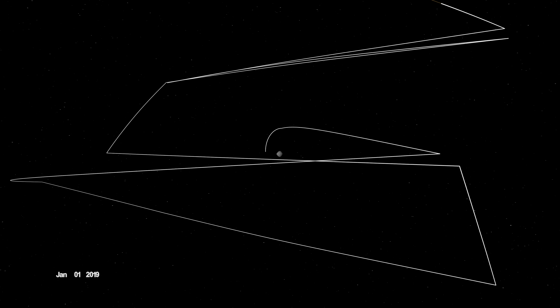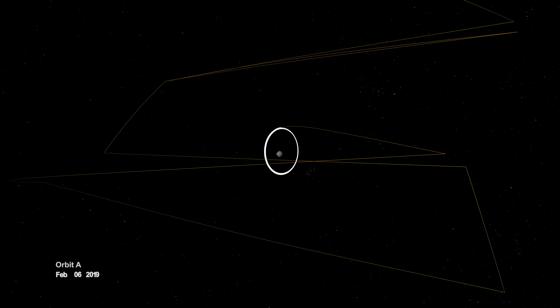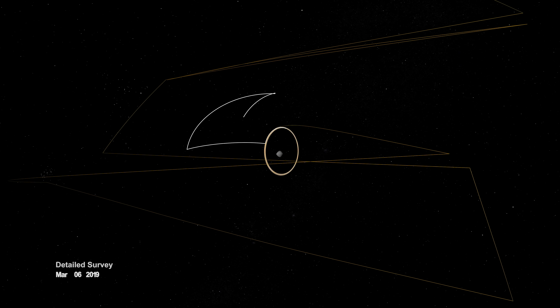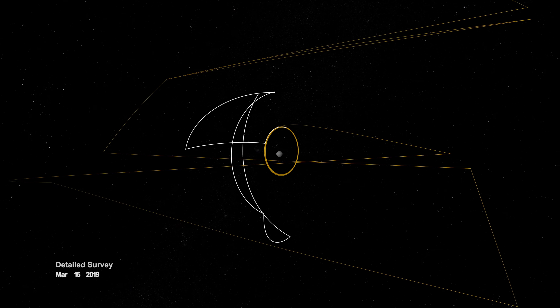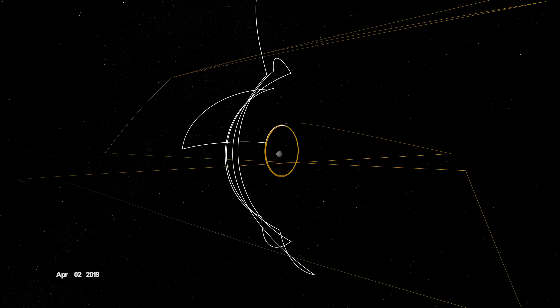When OSIRIS-REx arrived, it began wrapping Bennu in a complex web of observations, starting with a preliminary survey of its size, shape, mass, and spin. On New Year's Eve, OSIRIS-REx was captured into orbit by Bennu's minuscule gravity, making it the smallest world ever to be orbited by a spacecraft.